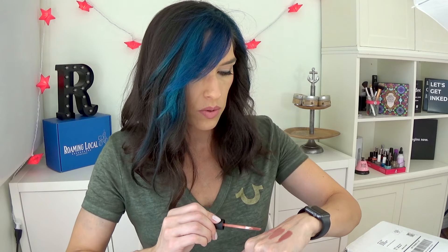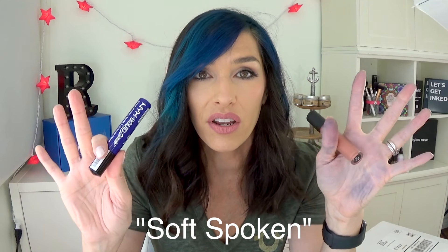The last thing from Ulta is this Bare Minerals Gen Nude Matte Liquid Lip Color in the color XYZ. I am obsessed with this — I put it on immediately when I got to my car after shopping. It's so pretty. It's actually very close to Cashew. It feels a lot like the NYX Liquid Suede in terms of formula — very creamy going on but not heavy. It's definitely more of a lip cream than a traditional liquid lipstick. I've only worn it once but I think it's beautiful, and a good dupe for the formula would be the NYX Liquid Suede.